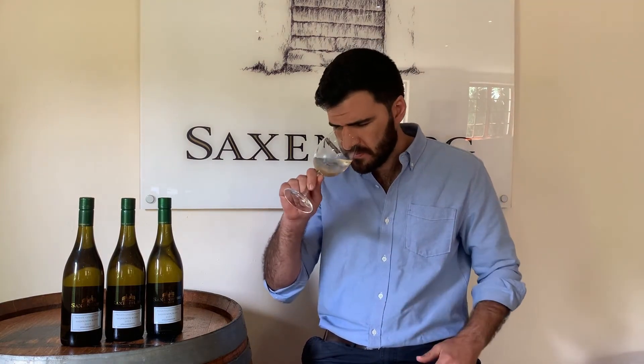On the nose you'll find beautiful tropical flavors, and then that's balanced with fresh asparagus, some green peas, and it just opens up so beautifully in the glass.